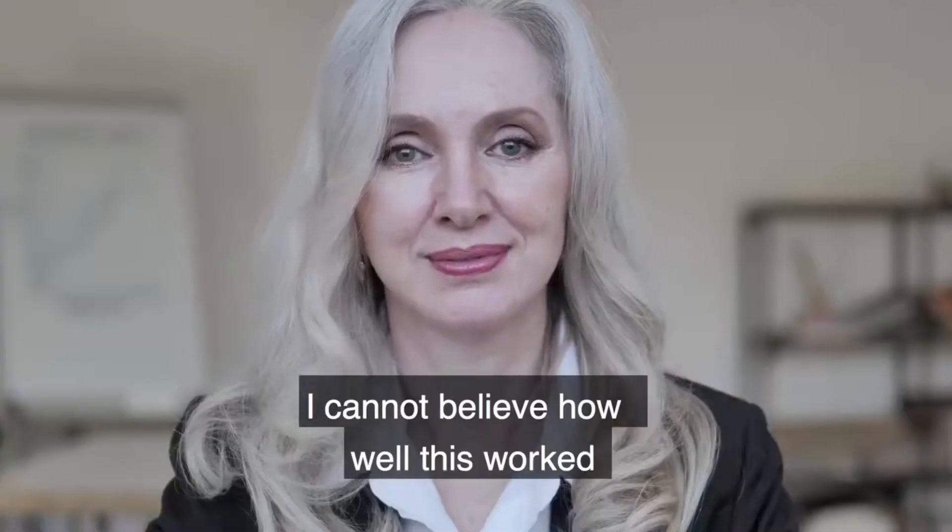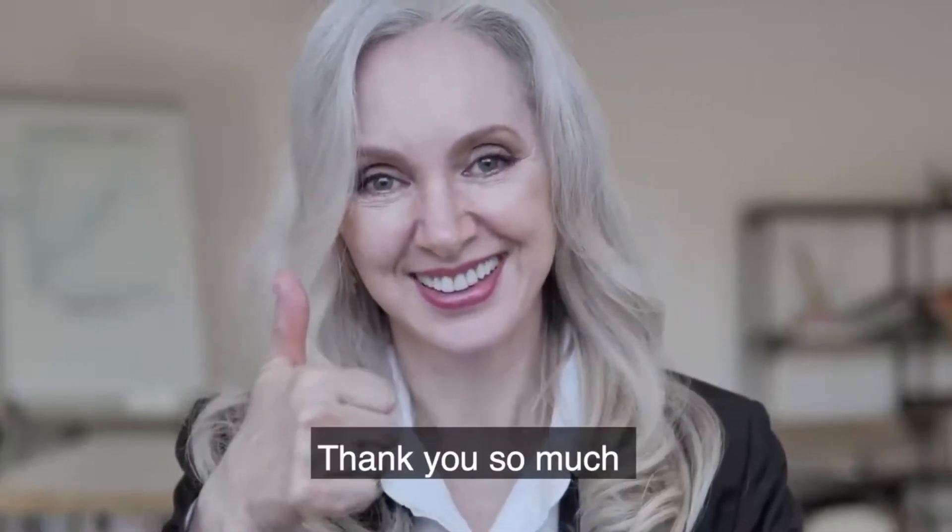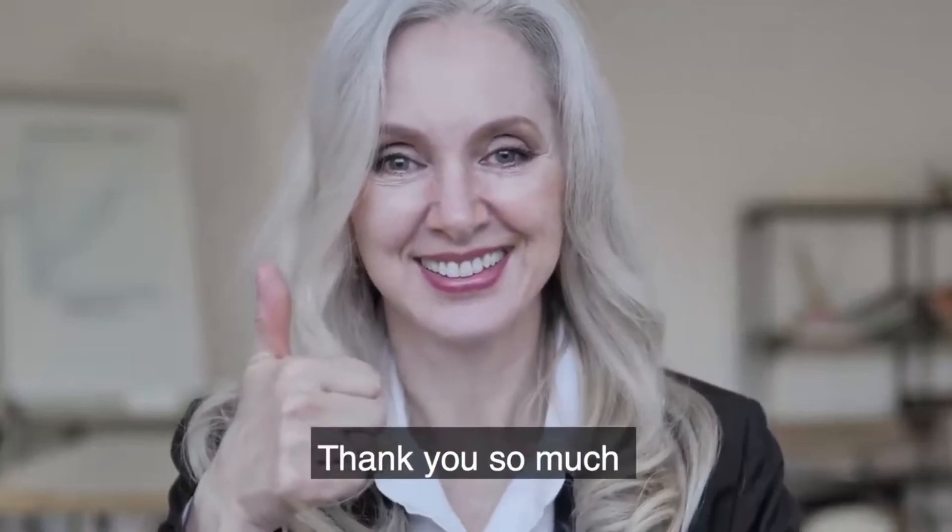My skin has cleared up. I cannot believe how well this worked. Thank you so much.